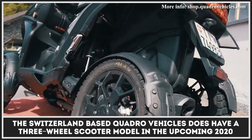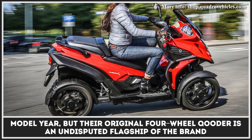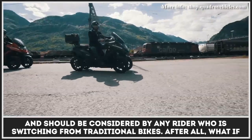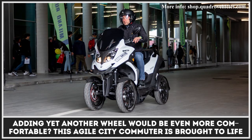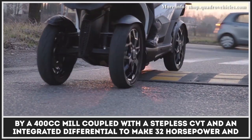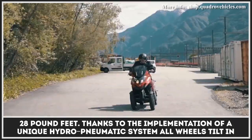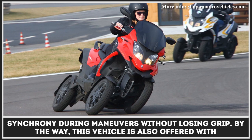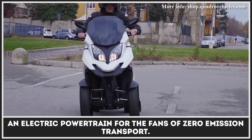The Switzerland-based Quadro Vehicles has a three-wheel scooter model in the upcoming 2020 model year, but the original four-wheeler Quadro is an undisputed flagship of the brand and should be considered by any rider who is switching from traditional bikes. After all, what if adding yet another wheel would be even more comfortable? This agile city commuter is brought to life by a 400cc mill coupled with a stepless CVT and an integrated differential, making 32 horsepower and 28 pound-feet. Thanks to the implementation of a unique hydro-pneumatic system, all wheels tilt in synchrony during maneuvers without losing grip. This vehicle is also offered with an electric powertrain for fans of zero-emission transport.